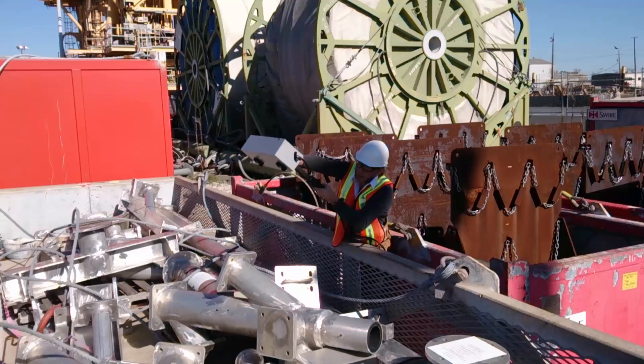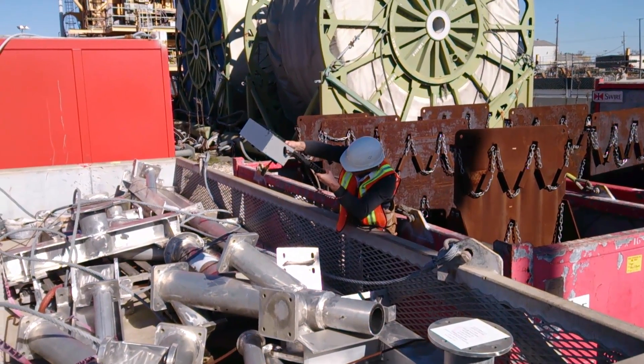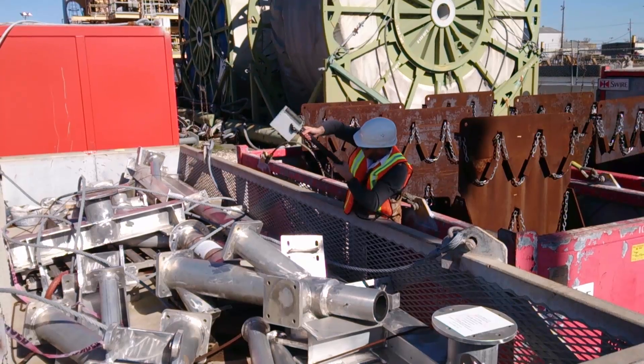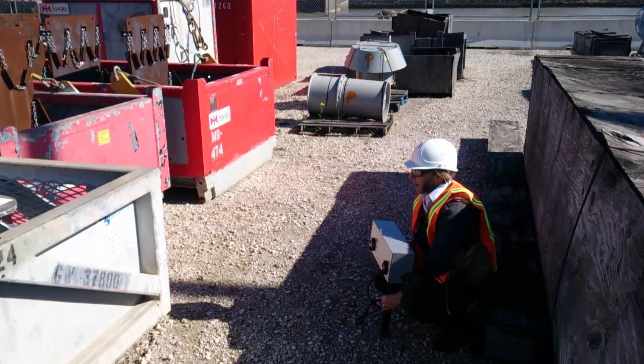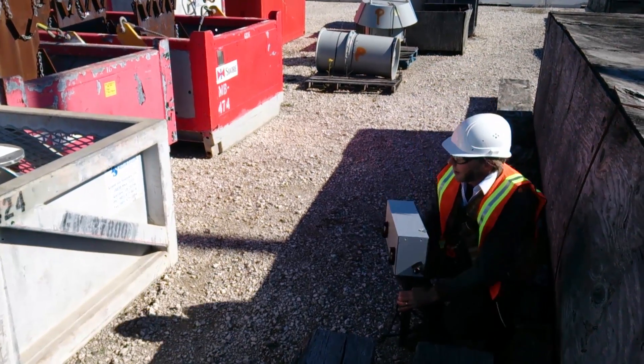The operator is able to move around the equipment freely, enabling a more comprehensive 3D point cloud in tight or difficult areas. On a recent project, an entire wheelhead platform was scanned in about three hours.